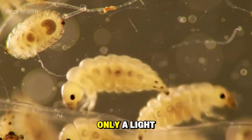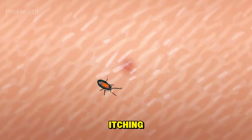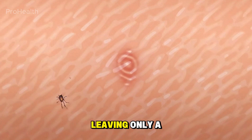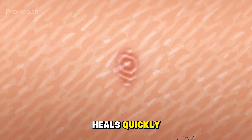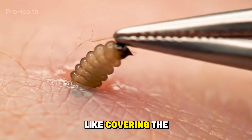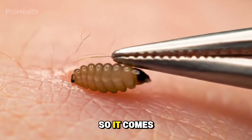Most people feel only a light tingling or mild itching, and in a few weeks, the larva quietly exits, leaving only a small mark that heals quickly. Doctors can remove it easily with simple methods, like covering the spot with petroleum jelly so it comes up for air.